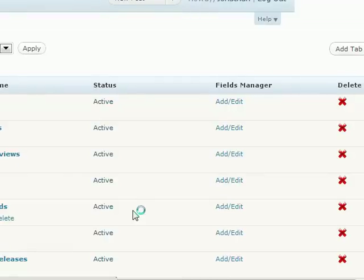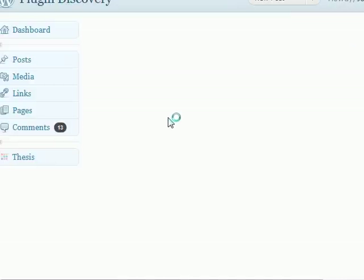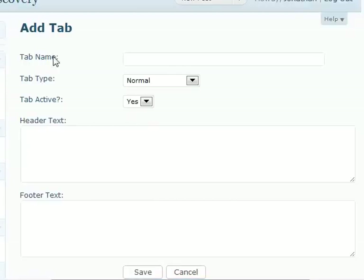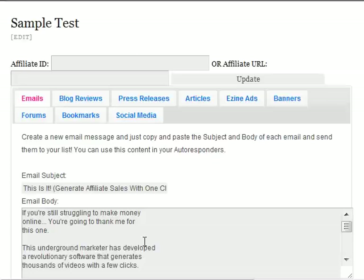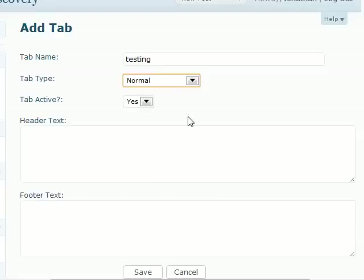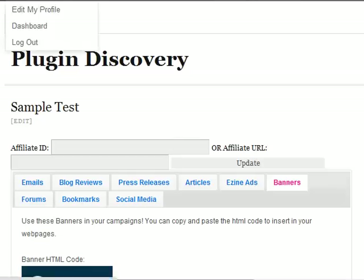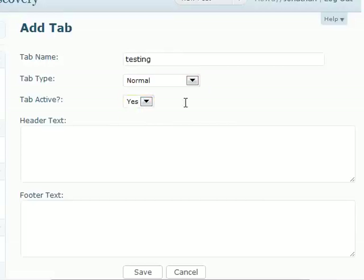You can add a tab right here — I click on add tab and there is another section. You can see the name of the tab. Let's say I'm going to insert 'testing.' Is it a normal tab — where the normal one contains text — or a banner container, which will contain images? I'm just going to select the normal one. If you want to make it active, yes or no, or you can just create the tab and keep it idle, and then later activate it.